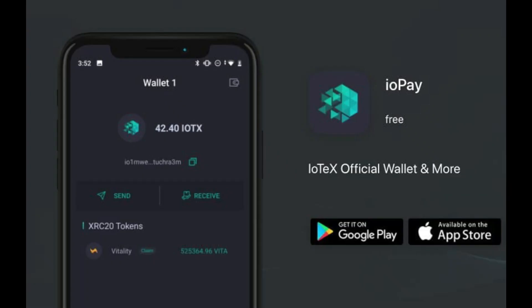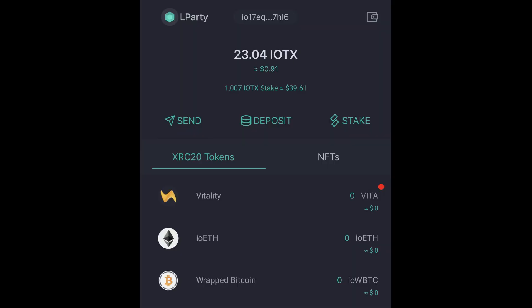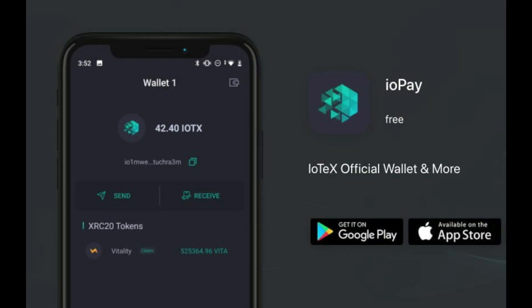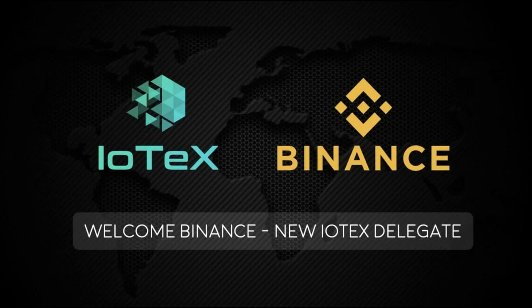This week we launched new updates to ioPay Wallet for mobile and desktop. Now you can see XRC20 tokens and NFT tabs, make cross-chain swaps via io, stake IOTX and VITA, and update the dApps registry. It is a seamless way to enjoy the IoTeX network — make sure to download the ioPay Wallet today.